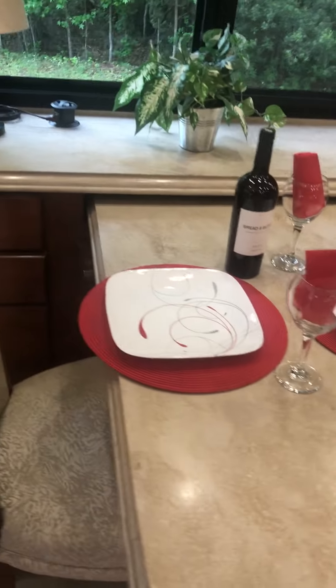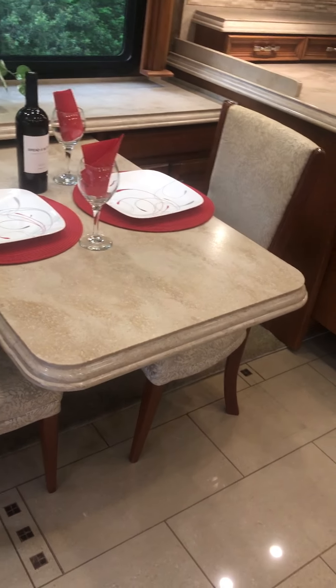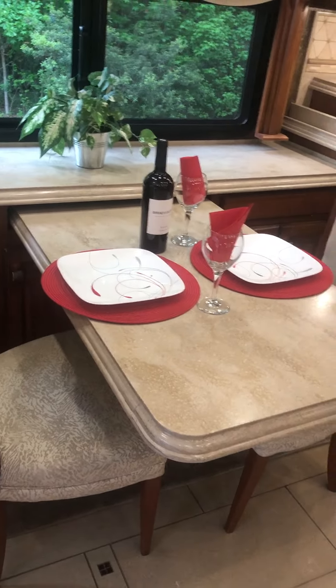There's a computer workstation built into that desk. Although two chairs are shown, we do have two more chairs.